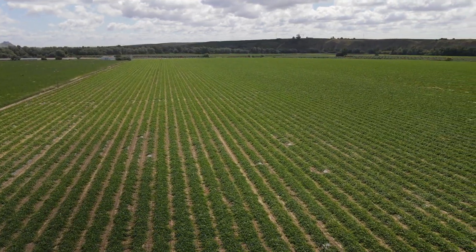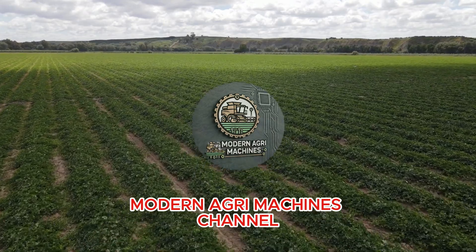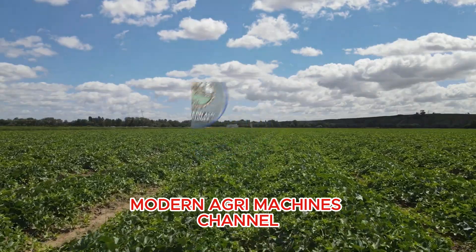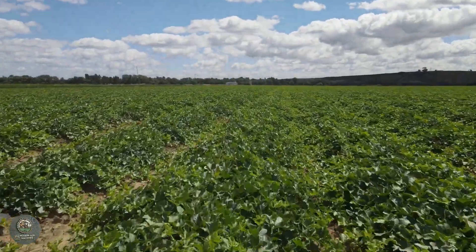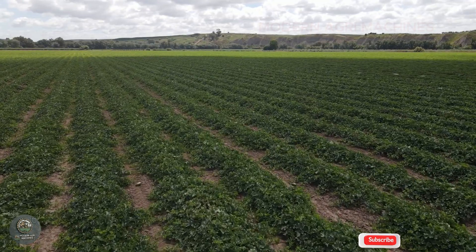Welcome back to the Modern Agri Machines Channel. Today, we are going to explore one of the most popular and beloved fruits around the world: watermelon. From planting, nurturing, and harvesting to processing, we will learn how farmers across the globe cultivate this juicy fruit.